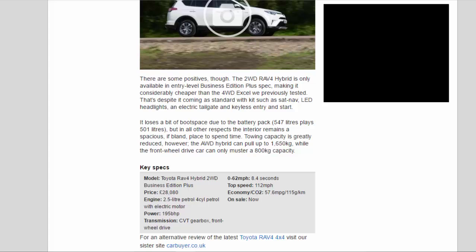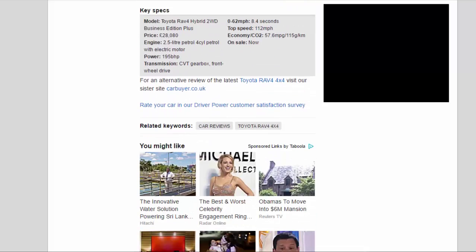Towing capacity is greatly reduced, however. The 4WD hybrid can pull up to 1,650 kg, while the front-wheel-drive car can only muster an 800 kg capacity.